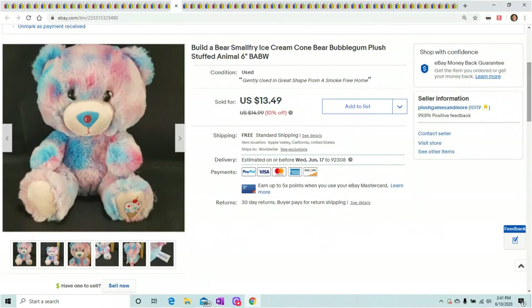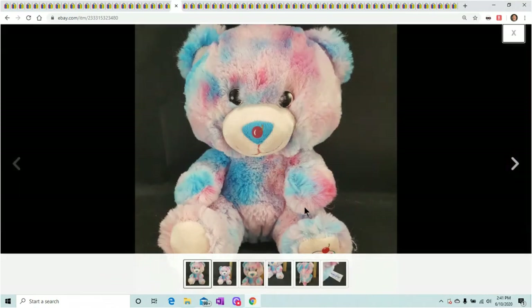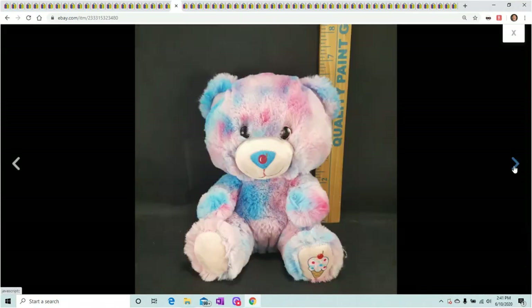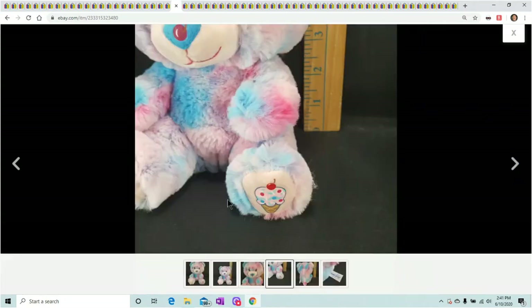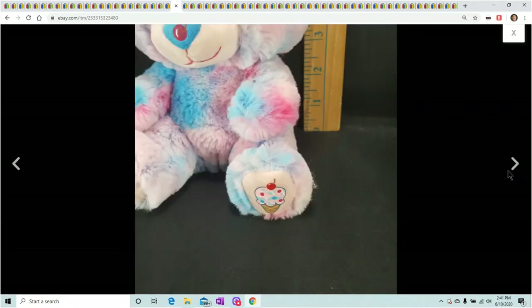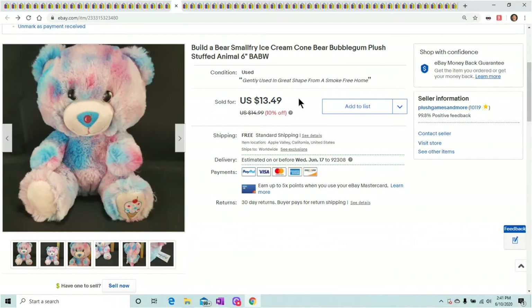This is a Build-A-Bear small fry ice cream cone bear — you can see a little ice cream cone on his feet and a cherry on his nose. He's real small, that's why I couldn't sell him for a ton of money. I got $13.49, and I'm happy with that because he weighs like maybe 6 ounces, so it was nothing to ship.